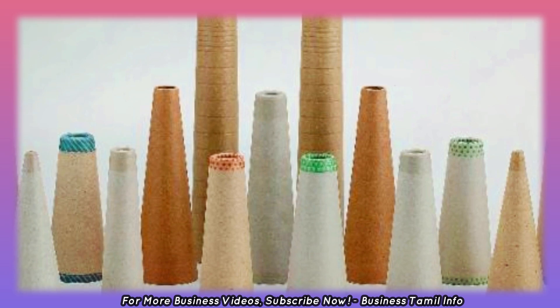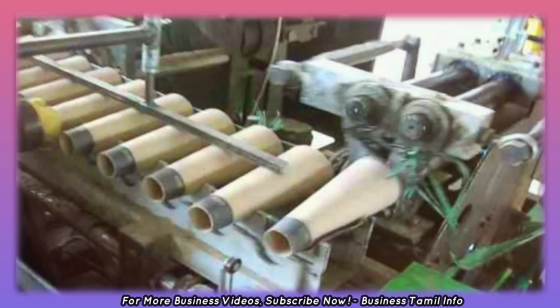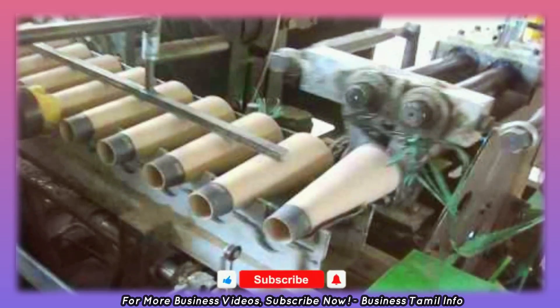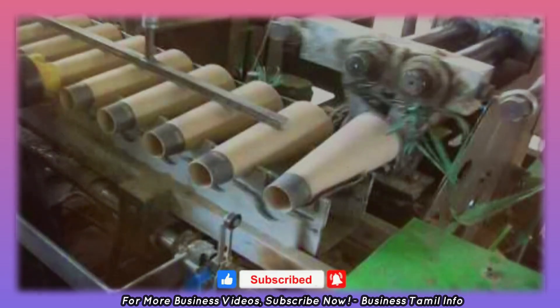As you start this paper cone manufacturing business, let's talk about recycling paper, a paper cone making machine, and a packing machine.